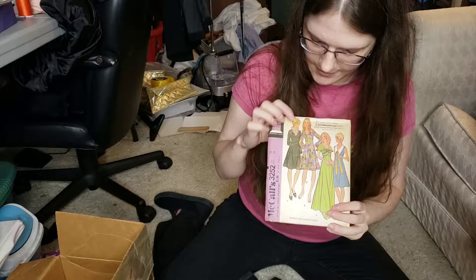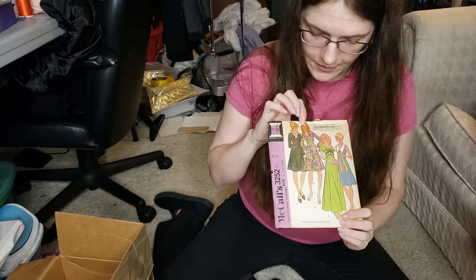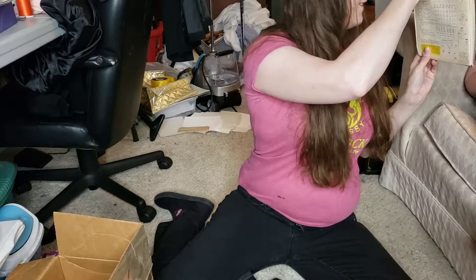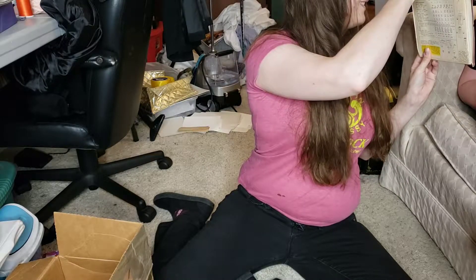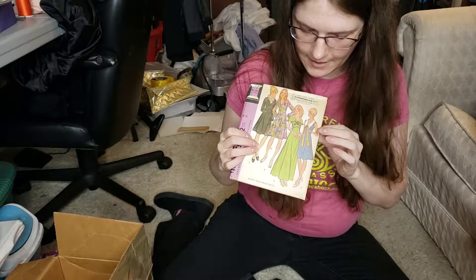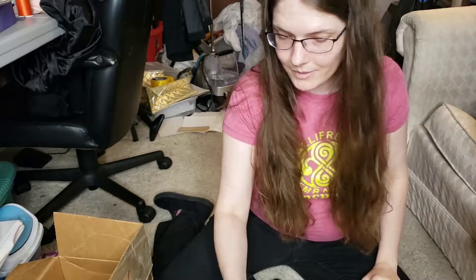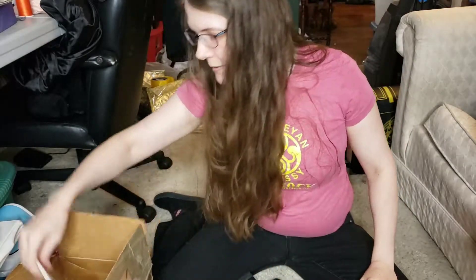These are some very cute dresses — that one says 60s all over it, but this is 1972, early 70s. Still, that fabric though — can we just admire that for a moment? That is a lot of detail. You've got your flutter sleeves, your sort of sailor look. Lots of 70s.